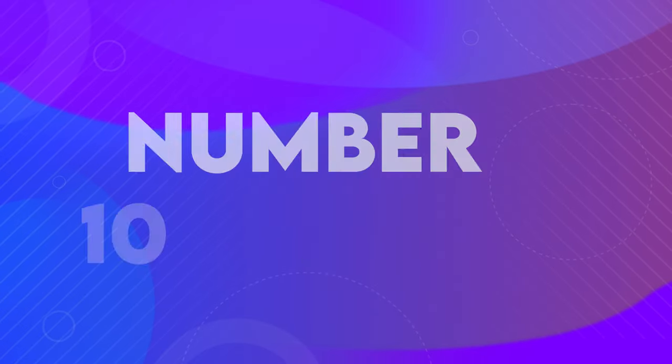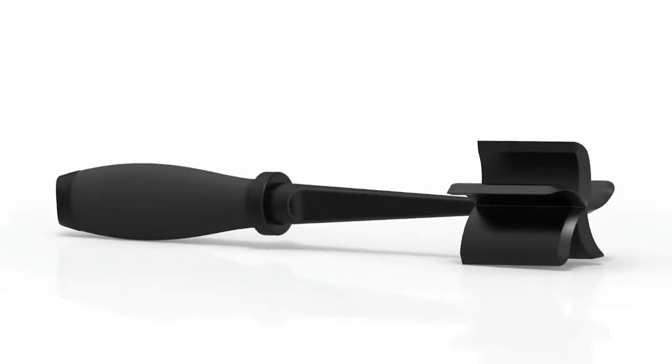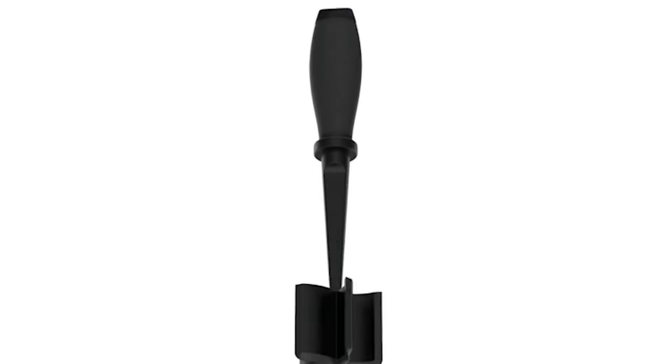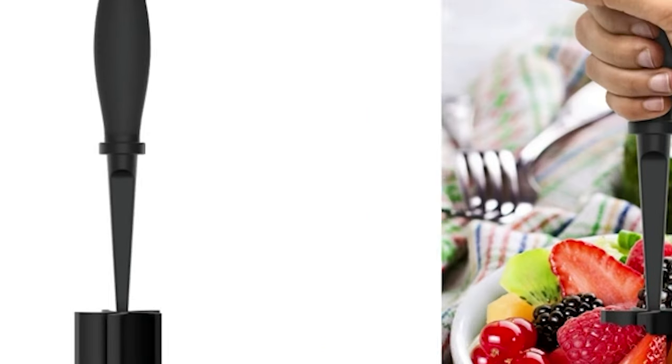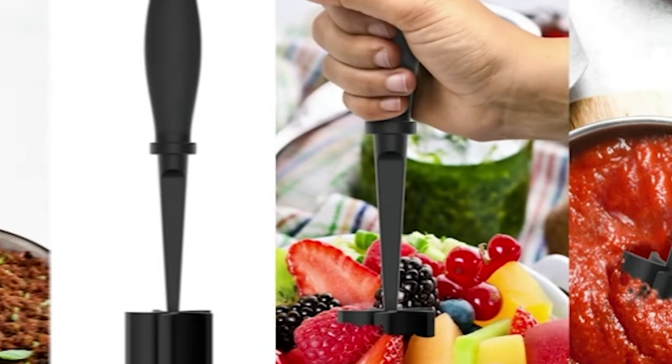At number 10, we have a Meat Chopper. Are you looking for the perfect kitchen tool to make cooking easier and faster? Look no further than this Meat Chopper tool. With five wide bevel pinwheel blades, it's easier to chop and crumble food compared to other products with fewer blades.